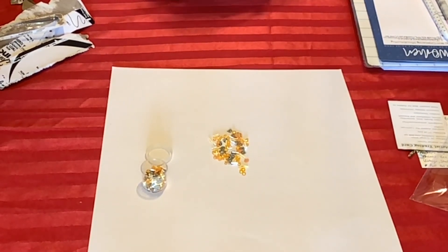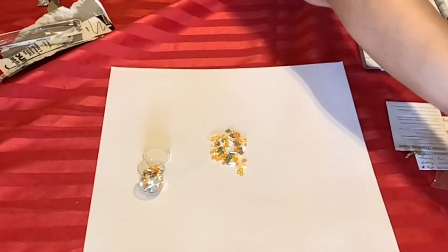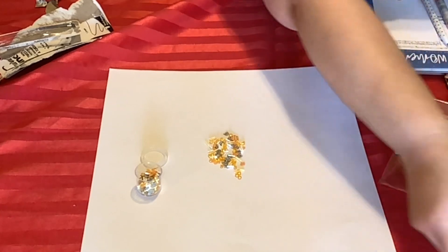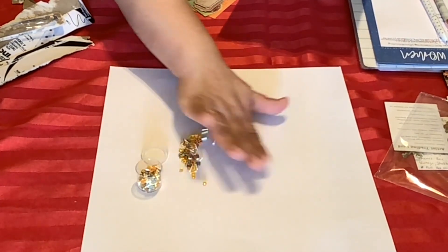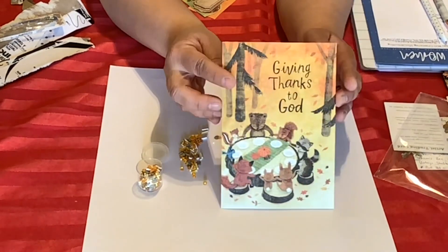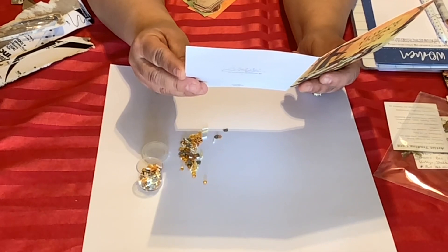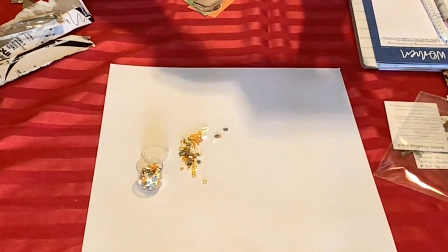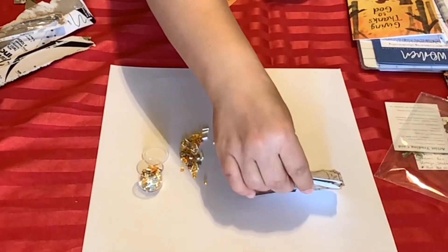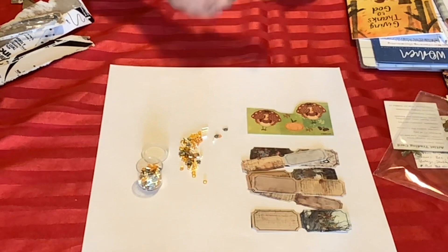Thank you, ladies, for entering my 800 subscriber challenge. And thank you, Gail and Marissa, for the lovely Christmas cards. I also received a Thanksgiving card from Diana at Diana Loves Colors. It says: 'Pebbles, a special prayer at Thanksgiving — that God will richly bless your heart, your home, and those you love with lasting happiness. Happy Thanksgiving, xoxo Diana.' She also sent me some beautiful tickets and stickers. Thank you, Diana!